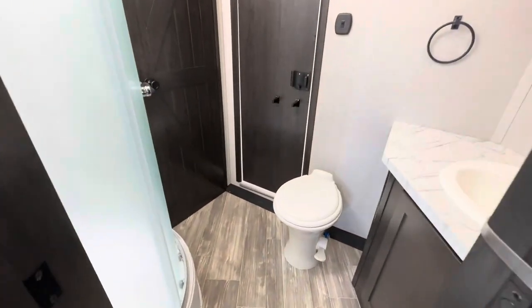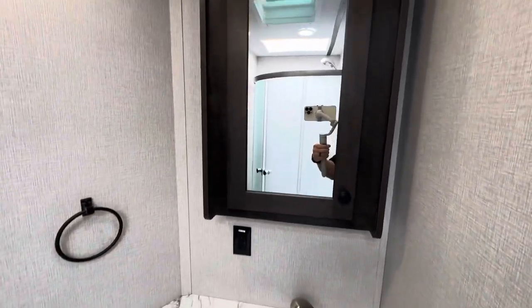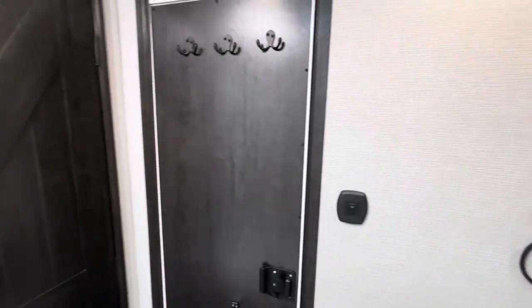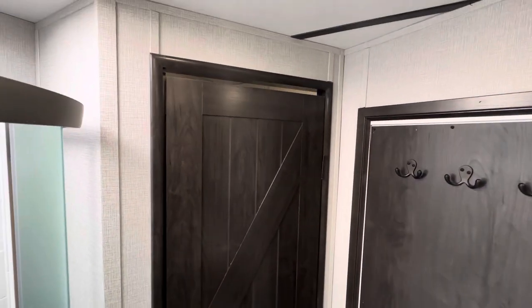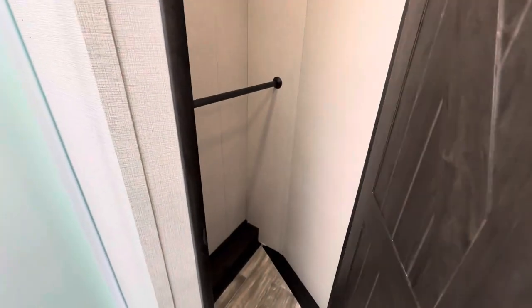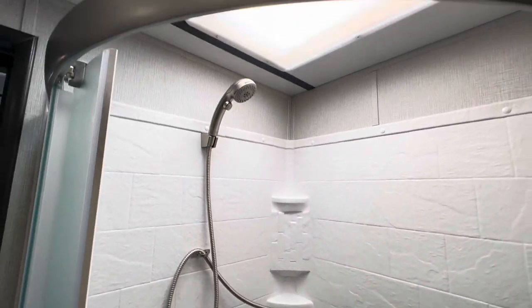Walking into the bathroom, there's a porcelain toilet and a nice large sink area. There's a new updated door going into the closet that looks really nice, and then you have a walk-in closet with tons of space inside, plus a nice radius shower.